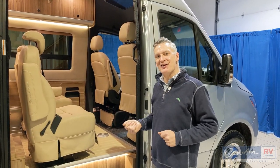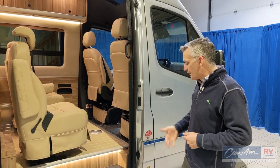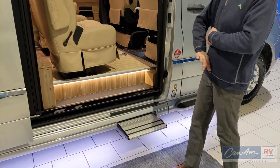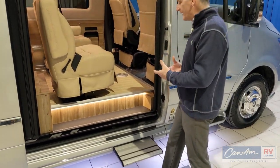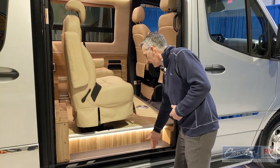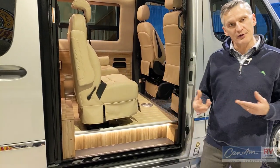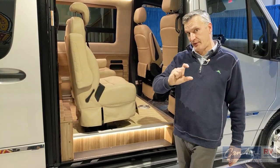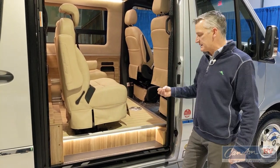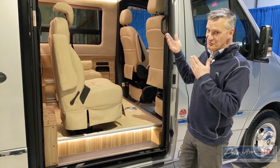Before we step inside the Airstream Interstate, I want to point out some really nice elements here at the entry. First of all, it is a power step with the power door — door opens, step comes out, door closes, step goes away. It has a really nice titanium-looking tread for stepping in, with a little extra footwell here. Airstream insulates the floor much more than other brands, so the floor is about an inch thicker than most — but they've put a really elegant design in place with that.